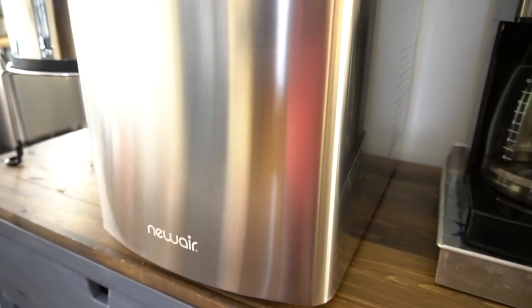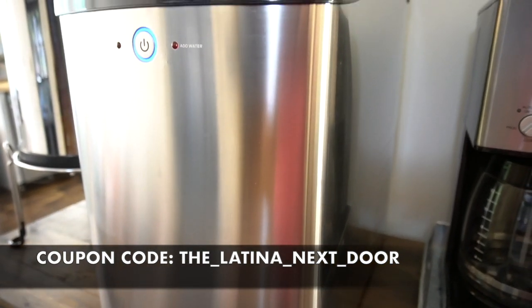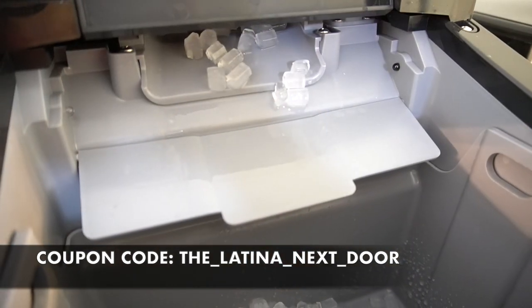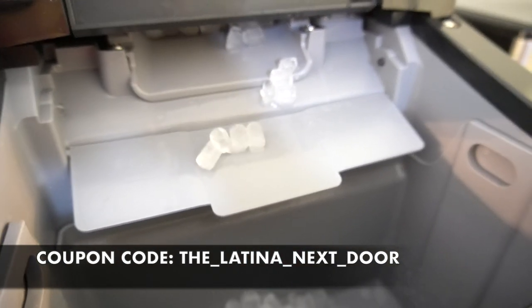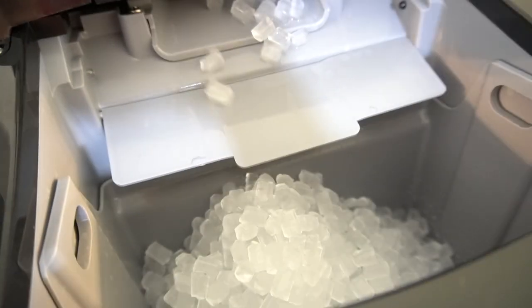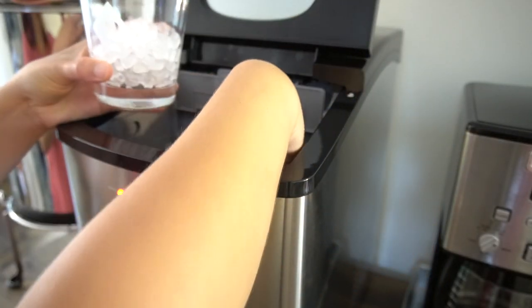If you're interested in checking out this ice maker, which can make up to 40 pounds of ice a day, we do have a link in the description box as well as a coupon code for a special discount. We use this machine for our everyday use, but it's also great for get-togethers and parties where you need more ice for your guests.